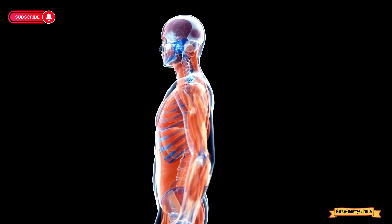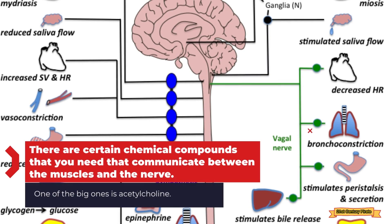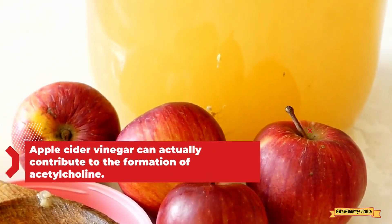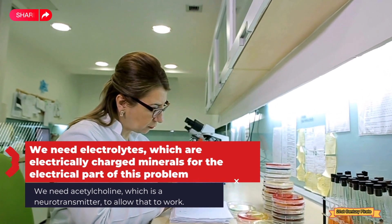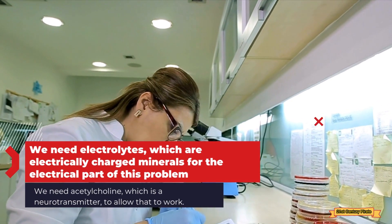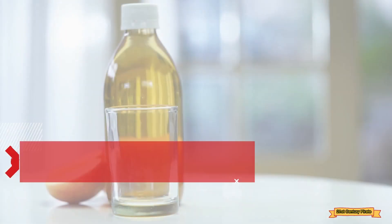There is a lot of control over the muscle dynamic from the nervous system and the receptors. There are certain chemical compounds you need that communicate between the muscles and the nerve. One of the big ones is acetylcholine. Apple cider vinegar can actually contribute to the formation of acetylcholine. We need electrolytes — electrically charged minerals — for the electrical part of this problem, and we need acetylcholine, a neurotransmitter, to allow that to work.